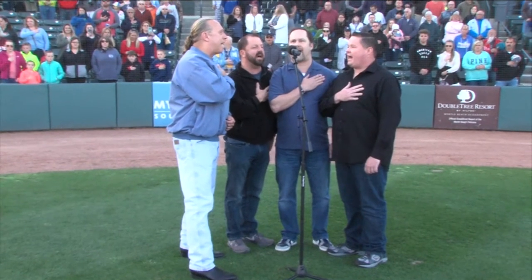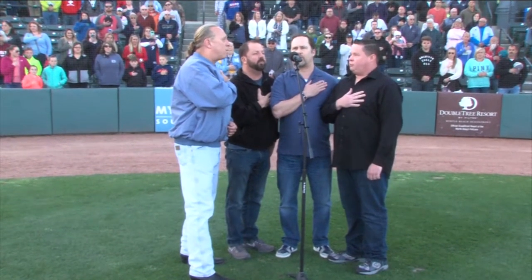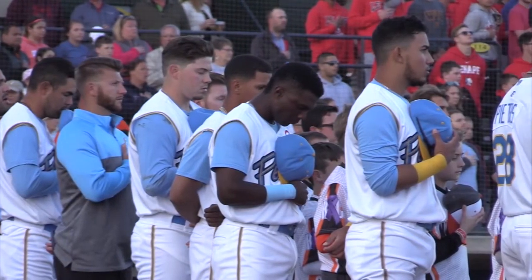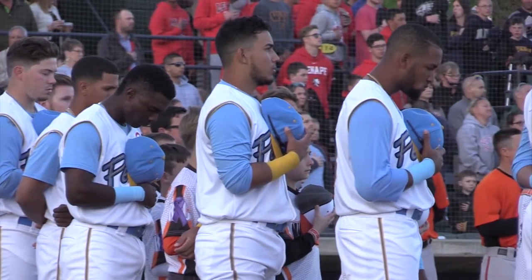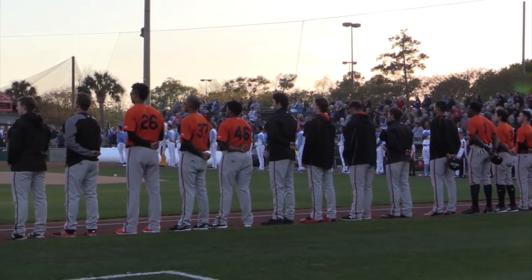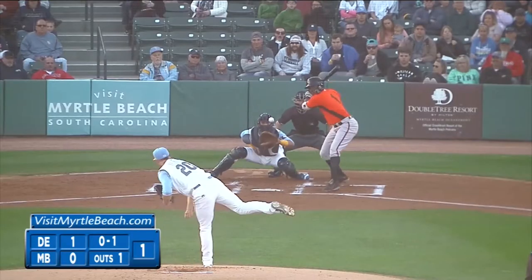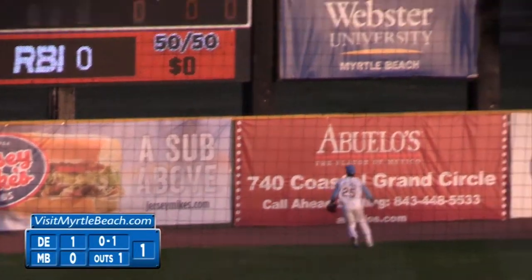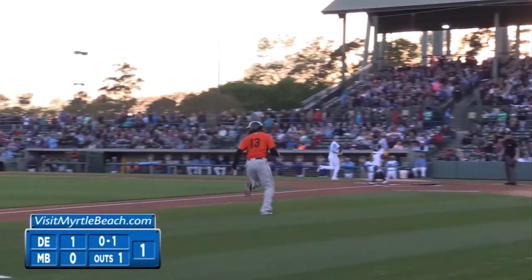The 20th season of Myrtle Beach Pelicans baseball begins in front of a capacity crowd of 6,599 fans on opening day. There's your first look at the 2018 Myrtle Beach Pelicans in Frederick. Myrtle Beach down 1-0 in the first inning, and Randolph Gassaway with two men on doubles them both home. Keyes struck early, took a 3-0 lead.